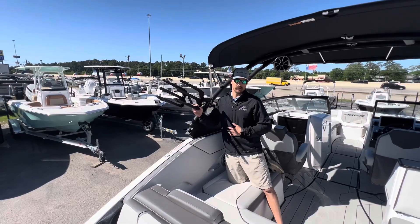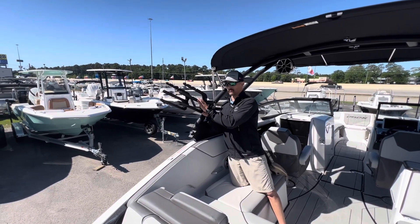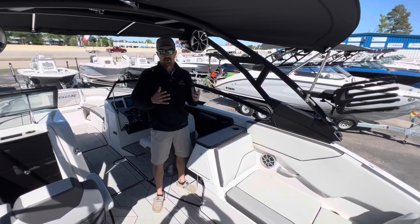One great feature I like about this boat is you have your wakeboard racks on both sides, and they're on a swivel so you can rotate them in and out as you please.